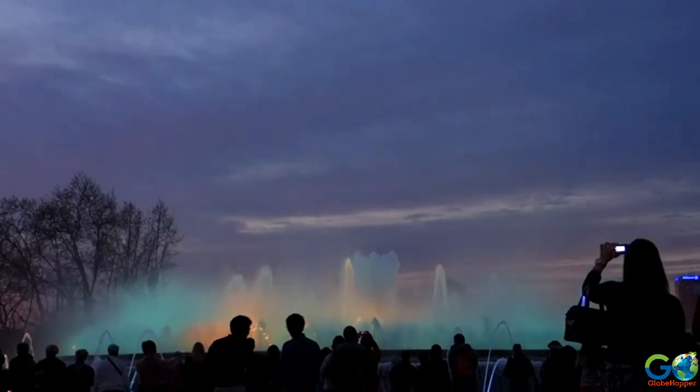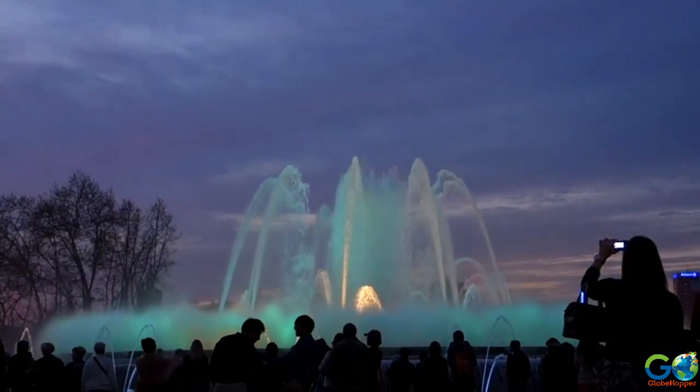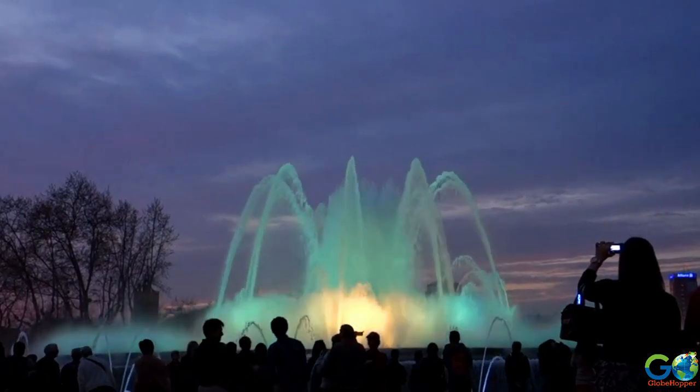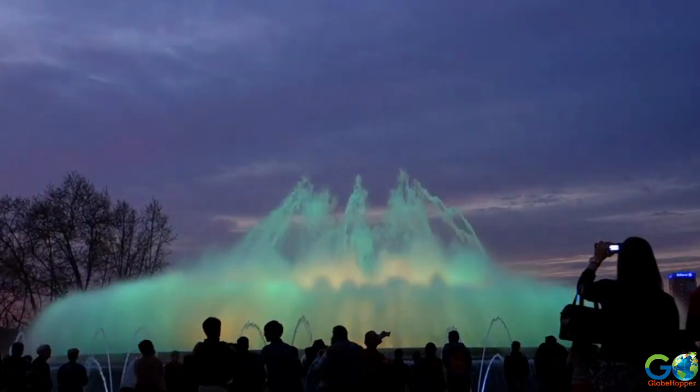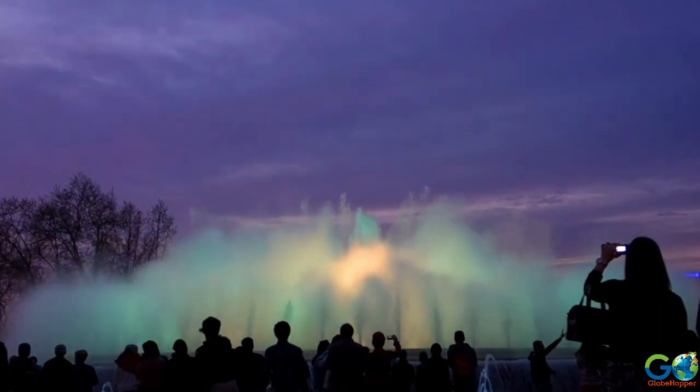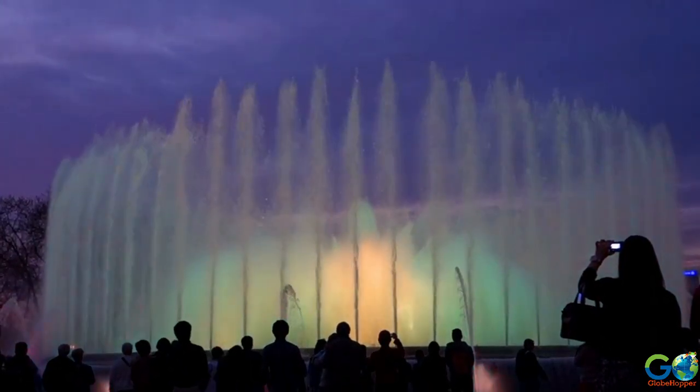Originally designed in 1929, this colourful and lively spectacle is a popular attraction among tourists, with millions visiting the fountain every year. Showtimes adjust throughout the year, and the show is closed for the winter during January and February.